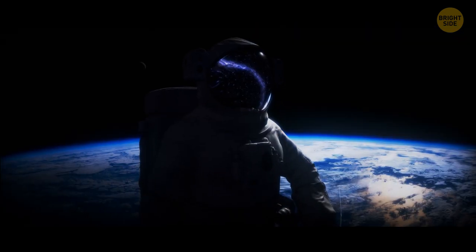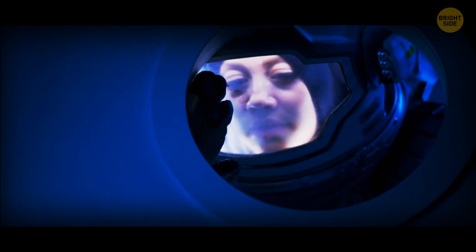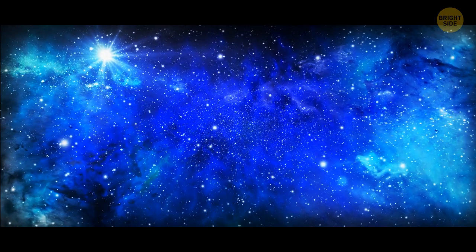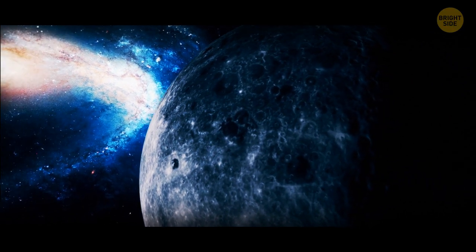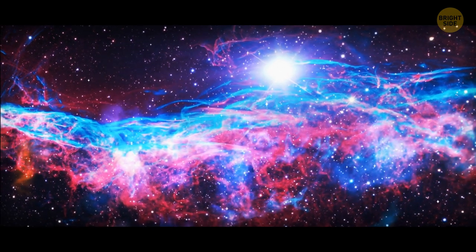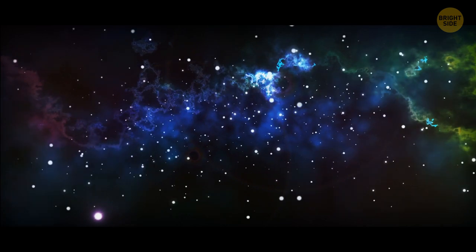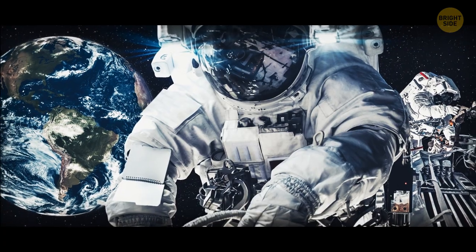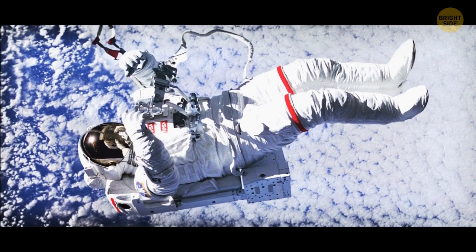Floating through space, everything's peaceful and you're enjoying the magnificent view of the dark, quiet infinity filled with billions of stars, planets, comets, suns, moons, and so many other things we'll probably never even discover. 95% of our universe still remains a mystery to us, but at least the view is awesome — as long as you're tethered.